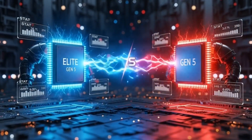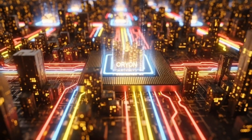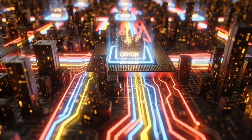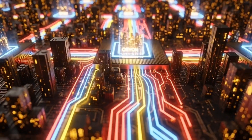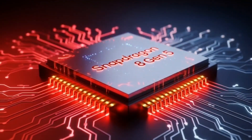What do you think? Are you Team Elite for max power or Gen 5 for smart money? Drop in the comments which phone you're waiting for. Smash like if you're hyped for November 26th. Subscribe so you don't miss when I go hands-on with these chips. We're so close — let's go. Peace out.